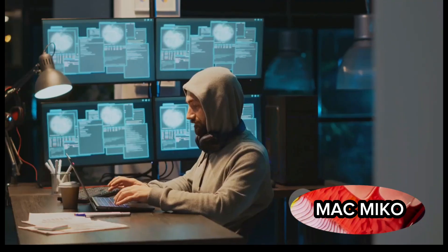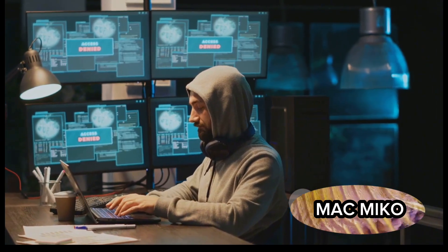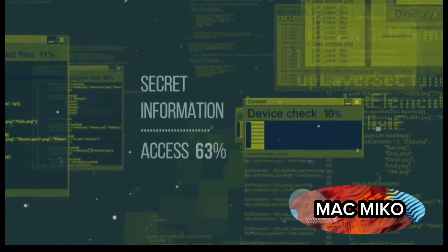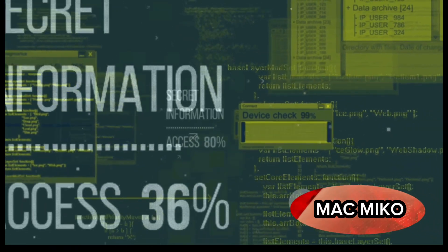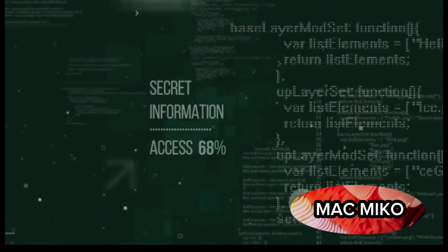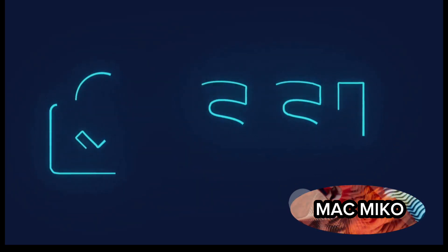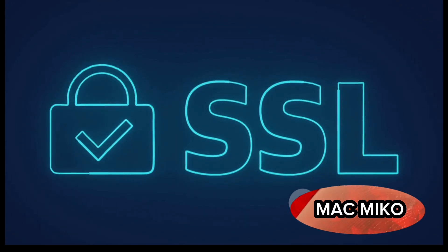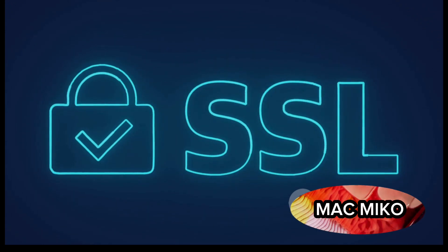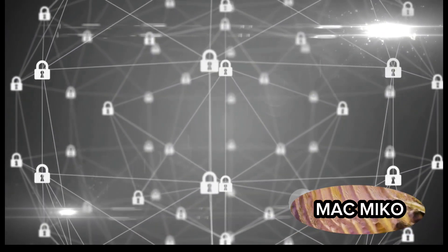The process is similar to a detective investigating a case, seeking out clues and following leads. Chrome starts by obfuscating the URL, following URL hashing guidance to convert the URL into 32-byte full hashes — think of it as disguising the URL to maintain your privacy. The full hashes are then truncated into 4-byte long hash prefixes, condensing the information into a smaller, more manageable form.